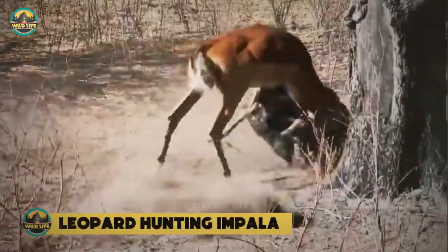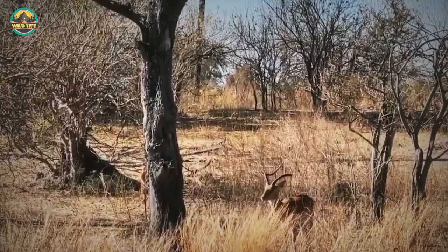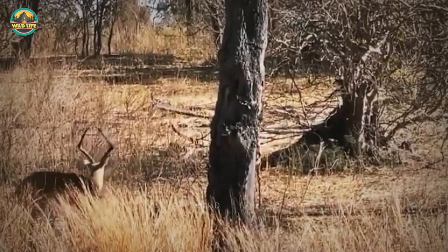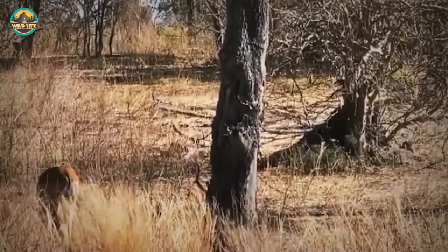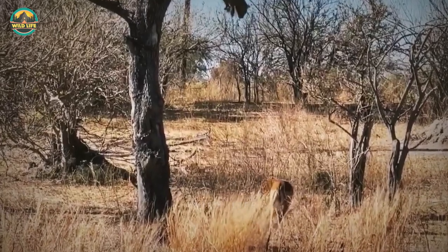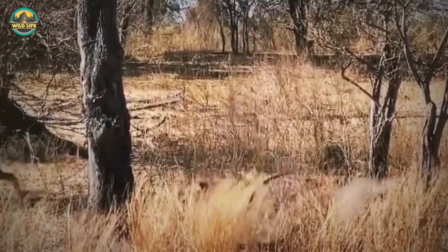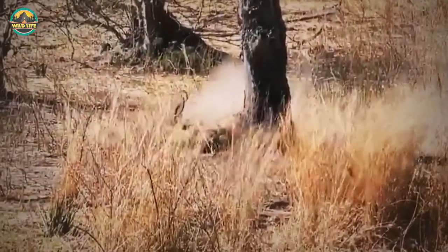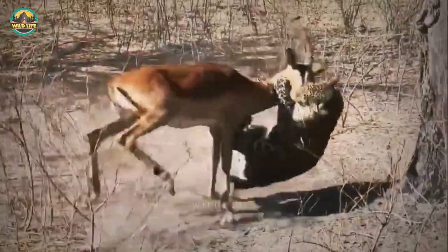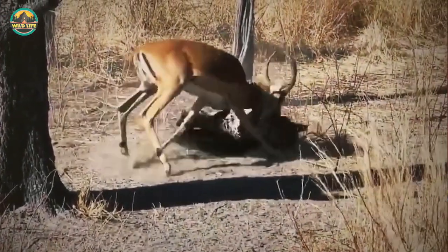Leopard Hunting Impala: The leopard is like the superhero of the big cats, along with the jaguar. He's the kind of cat that can leap tall buildings in a single bound, and you can see what I mean when the leopard in this video jumps from a tree right onto an impala's back, killing its prey in a heartbeat. The impala had no clue the big cat was stalking it, so when the leopard went for the kill, the impala didn't even have time to run — it was already dead.